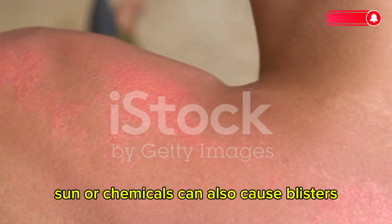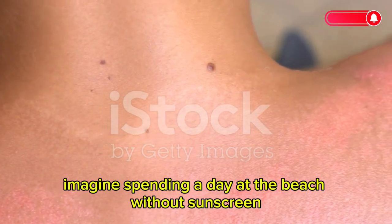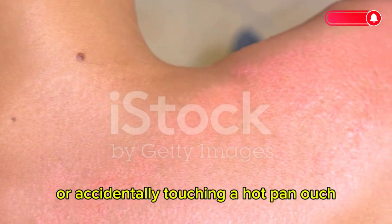Burns, whether from heat, sun, or chemicals, can also cause blisters. Imagine spending a day at the beach without sunscreen or accidentally touching a hot pan — ouch.